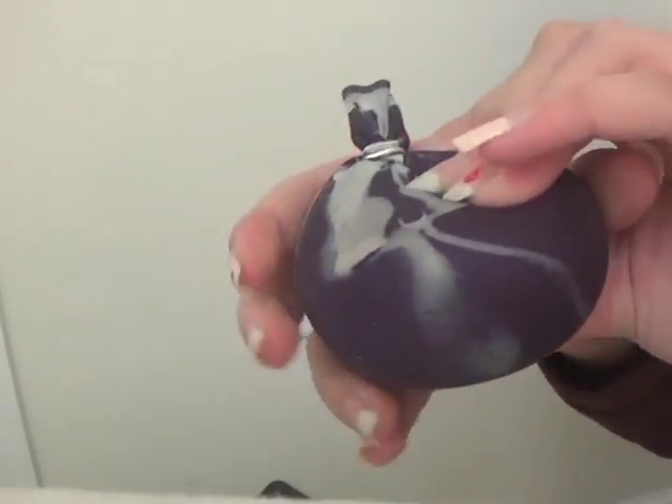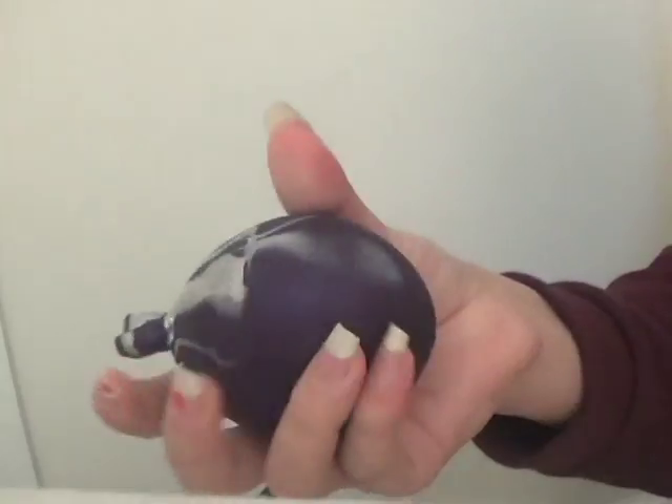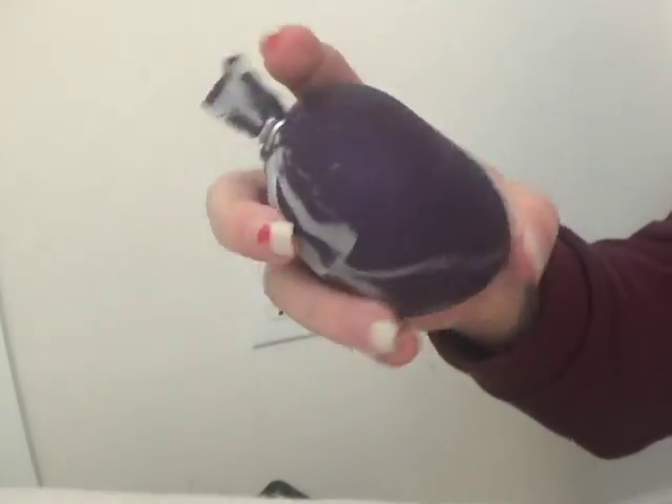For example, stress balls. Like slime, there are many different types of squishies and stress balls and they are all great.